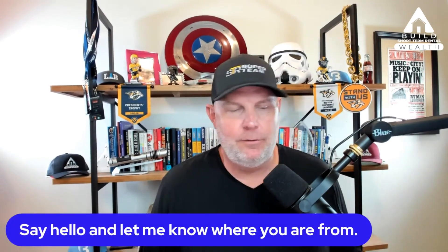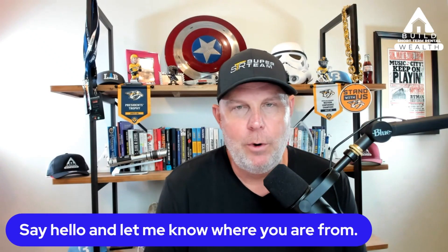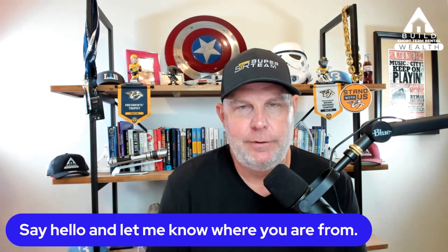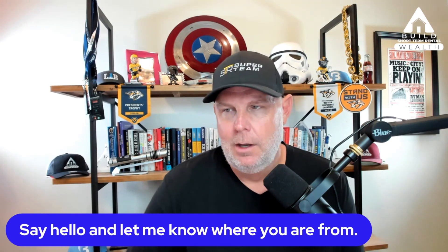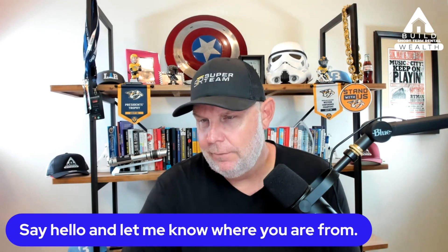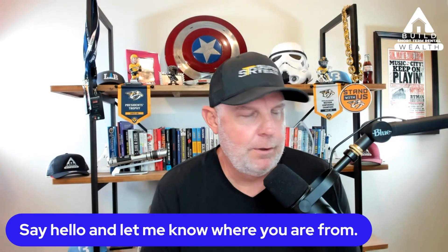Thank you for being here. I love this to be interactive, so ask questions — at least say hello. Let me know where you're from. I'm at my home office in Nashville, Tennessee, spending the day with my family. I see Sheila from Washington. Just let me know where you're at and if you have any questions as we go through this.